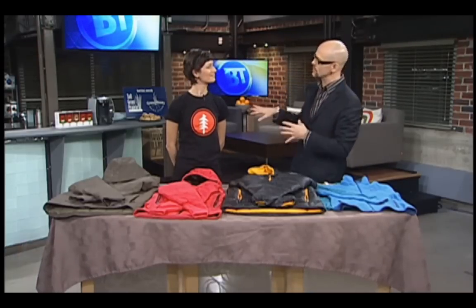Good morning, welcome back to BT. It is cold outside and it's only getting colder. We brought in Buffy Cowtan joining us from the Wilderness Supply, talking about staying warm during the winter. We're going to talk about fashions later on, but first we want to talk about what's inside — including what's going on the first layer of your skin.